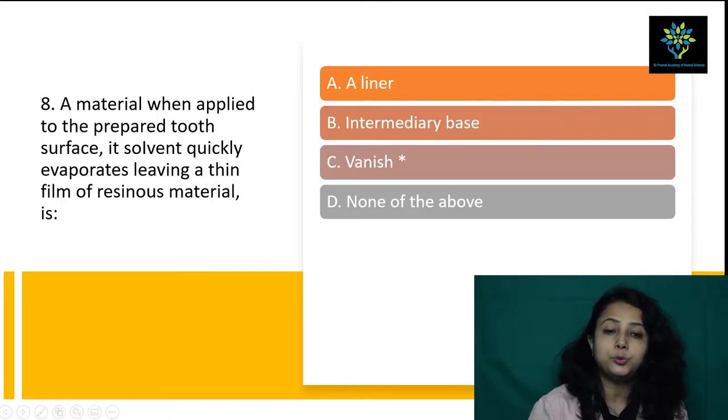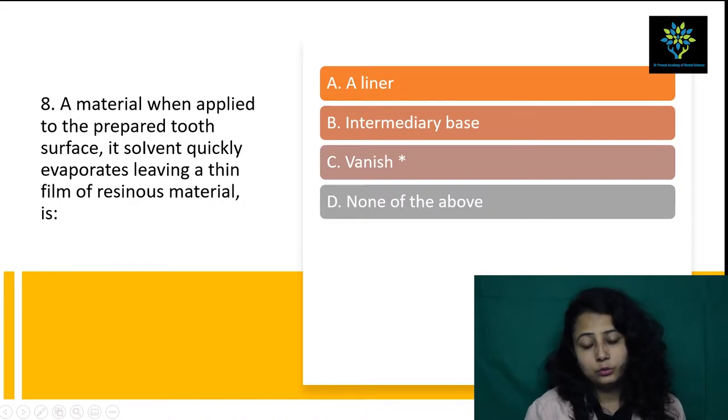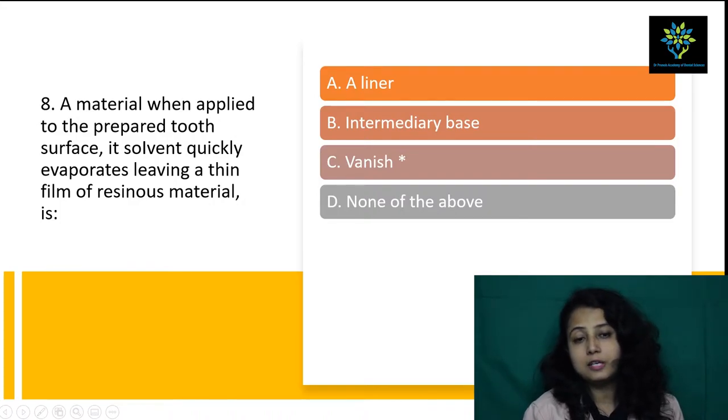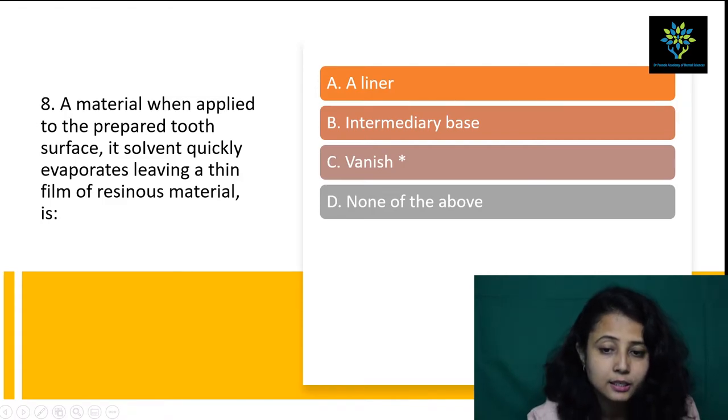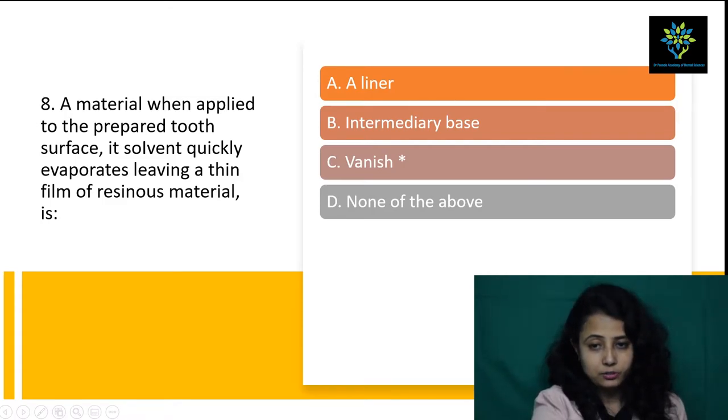Next question: a material, when applied to the prepared tooth surface, whose solvent quickly evaporates leaving a thin film of resinous material is? The answer is varnish. From the definition of varnish itself, we can say that the answer is varnish. Answer is point C.